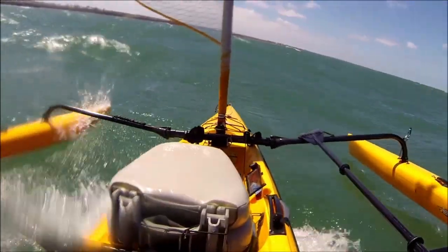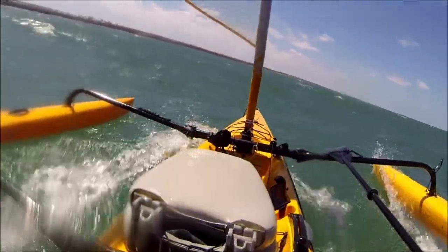God, these boats are fun. They're primitive, wet and wild — nothing civilized about them.